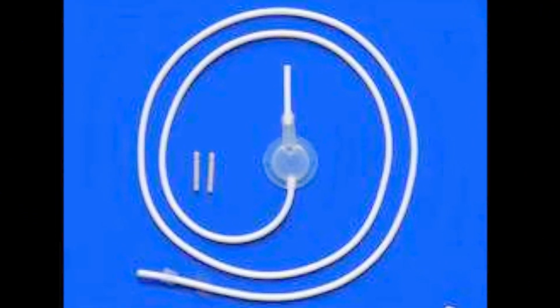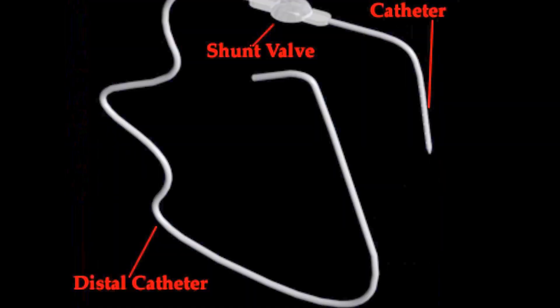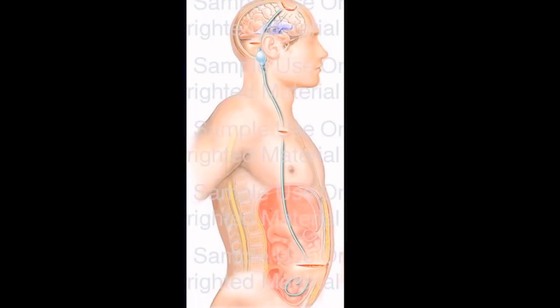Right now you are looking at different examples of different kinds of shunts. The only difference between a regular shunt and a programmable shunt is the little metal piece inside of it that you use with a magnet to program the shunt. There are also diagrams of where the shunt starts and where it ends up in the abdomen.